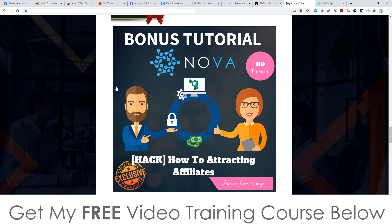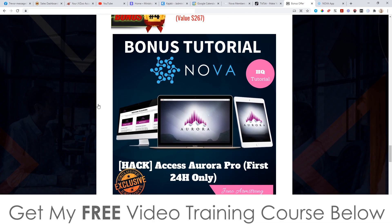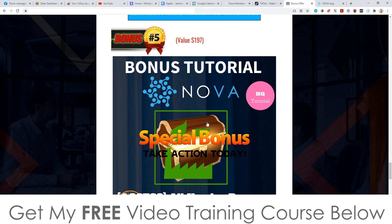Bonus number three: I'm going to show you how to attract affiliates to promote anything that you have. Bonus number four: I'm going to give you access to Aurora Pro — this is only going to be available for the first 24 hours. Aurora is similar to Nova in that it gets free traffic from Instagram and sends it to high ticket done-for-you offers. You don't need a website. It's a complete all-in-one system except it uses high ticket offers and Instagram, whereas Nova uses low ticket offers and TikTok. It's a very nice fit.